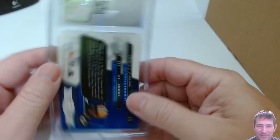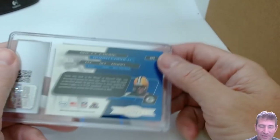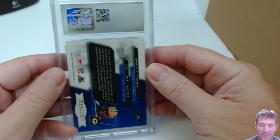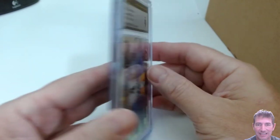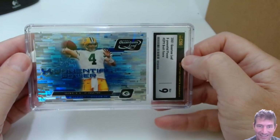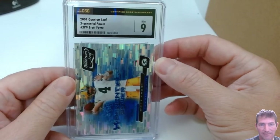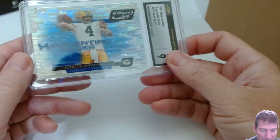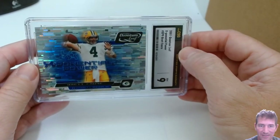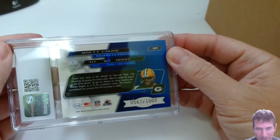Last one — just for fun. It's a 2001 Quantum Leaf Brett Favre, number 567 out of 1,000. I ripped this out of a hobby box a long time ago; it's been sitting in a top loader in not-so-great condition sometimes. Let's see what it got — a 9! I'm actually pleasantly surprised. 2001 Quantum Leaf, Exponential Power — XP9. There we go.